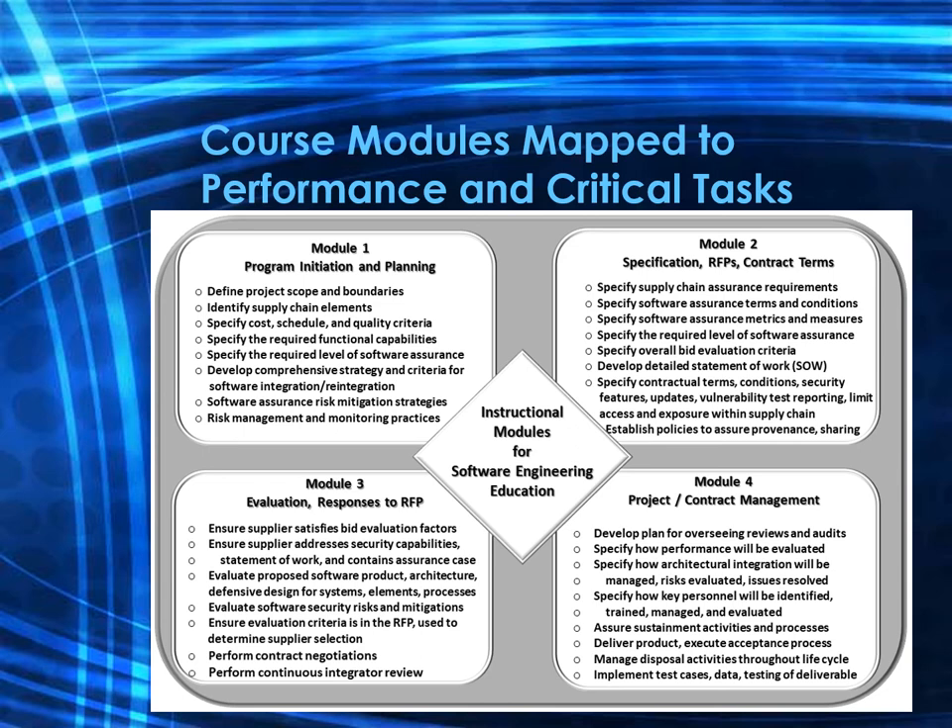Module four includes developing plans for overseeing reviews and audits. You specify how performance will be evaluated, how architectural integration will be managed, how risks will be evaluated, and how issues will be resolved. You also specify how key personnel will be identified, trained, managed, and evaluated throughout the entire process. Topics include assuring sustainment activities and processes, delivery of the product, and execution of acceptable processes. Additional topics are managing disposal activities throughout the lifecycle, as well as implementing test cases, data, and testing of deliverables.